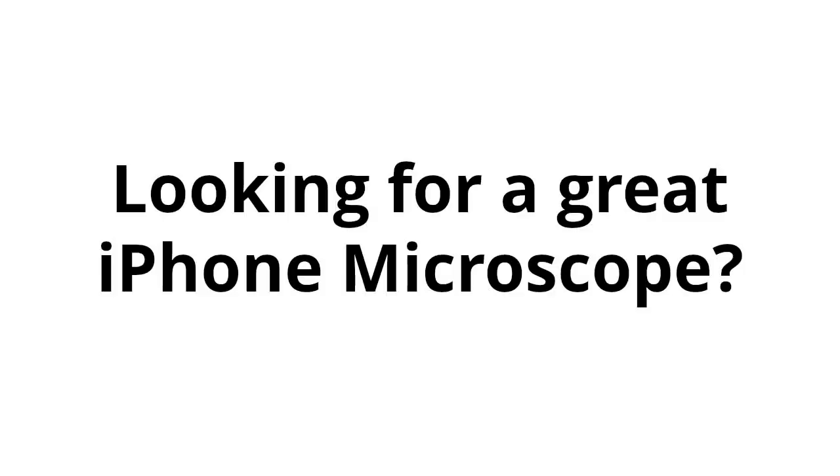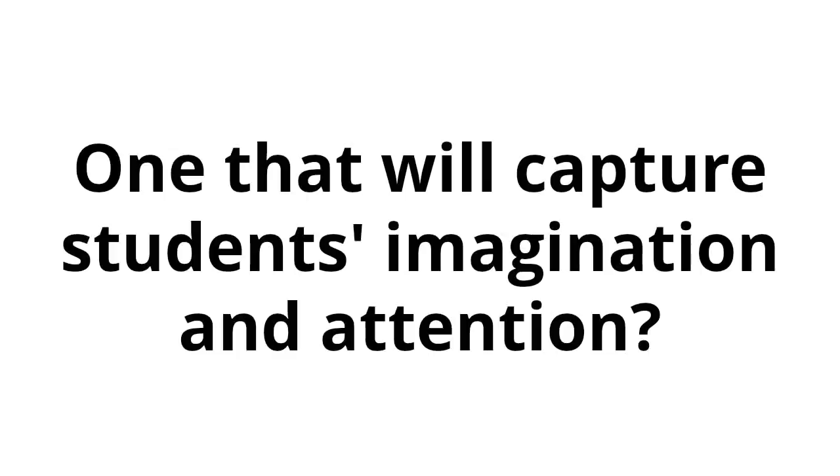iPhone microscope. Looking for a great iPhone microscope? One that will capture students' imagination and attention?